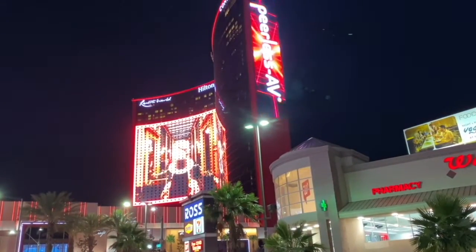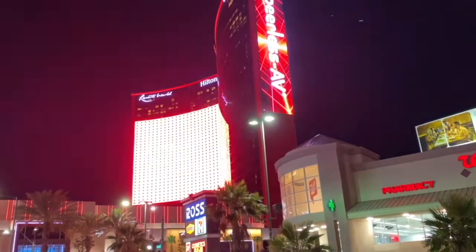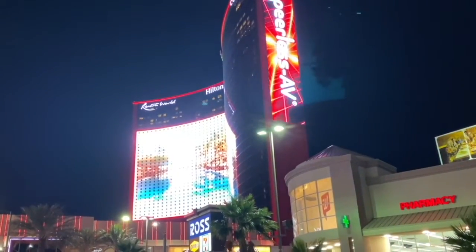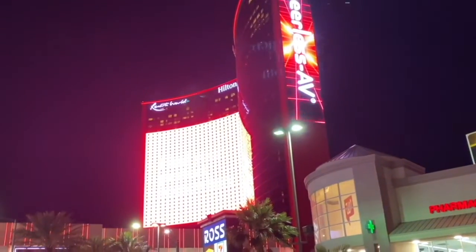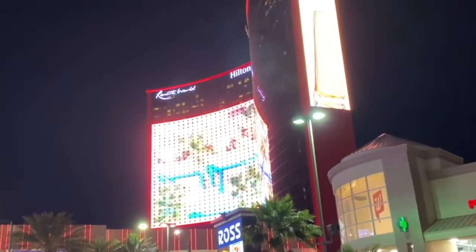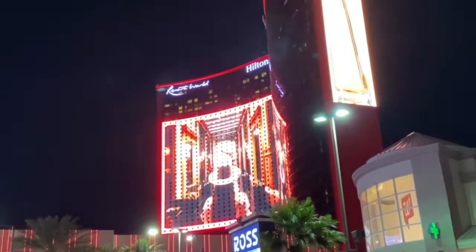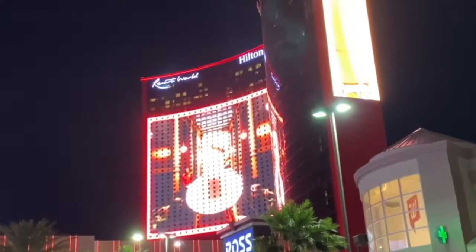I understand exactly how that was installed, all of the components required, the technology that's involved, and each element that makes up this visual madness. That display on the building — and again, I haven't looked this up — is a mesh translucent that you can see through. It's very, very lightweight, probably a 50mm pitch where the lamps are about 2 inches apart.